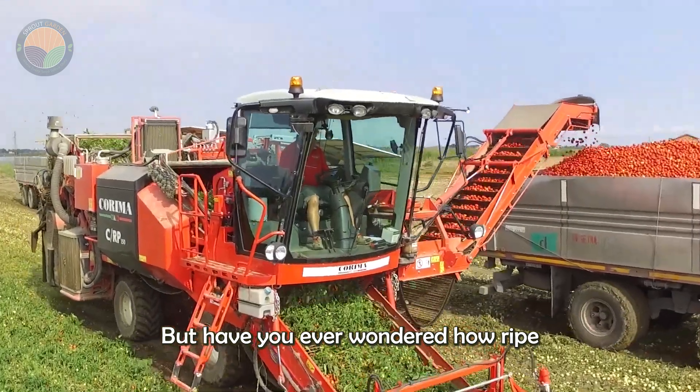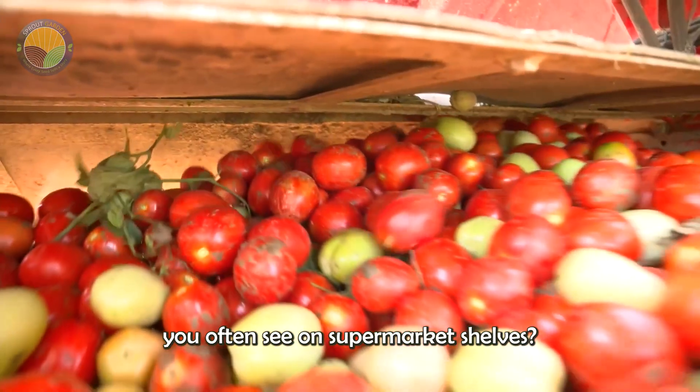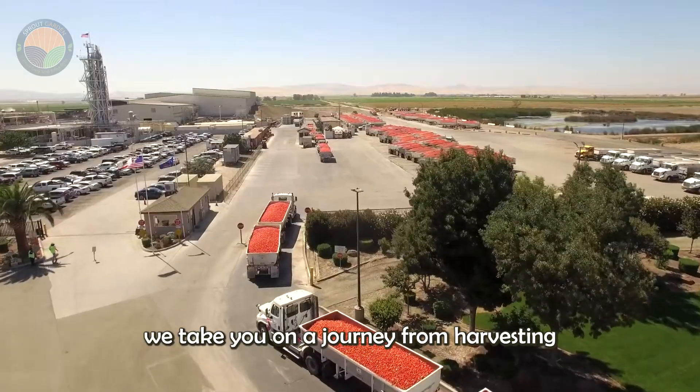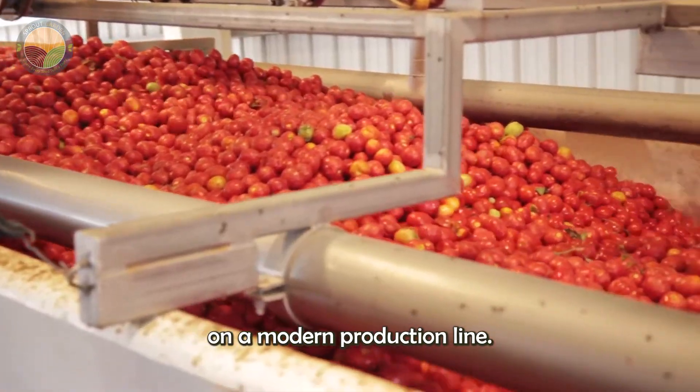But have you ever wondered how ripe tomatoes are transformed into the thick sauce you often see on supermarket shelves? Today, we take you on a journey from harvesting to processing tomatoes on a modern production line.